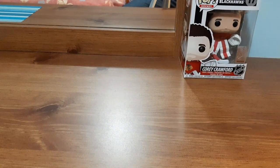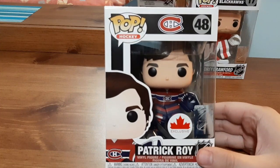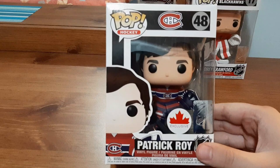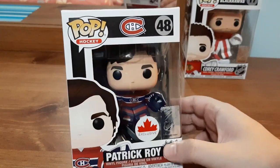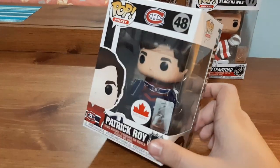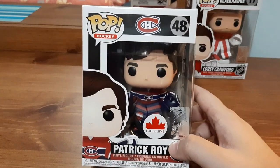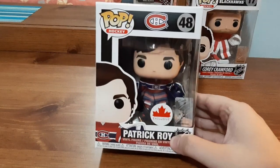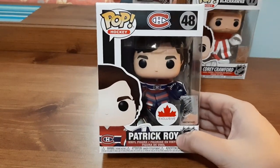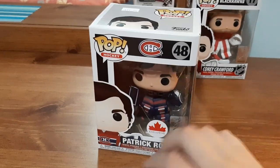Next is a Funko Pop for somebody that I collect — that is Patrick Kane. I got this from a hockey card shop out of the box in Ottawa and I paid $15 for it, which is what to expect for Funko Pops. This is a Canadian exclusive and it's really cool. I see people reselling these for $20 to $25, so to get one at a hockey card shop for $15 is an honest price. I collect Patrick Kane and this is a Funko Pop I did not have.